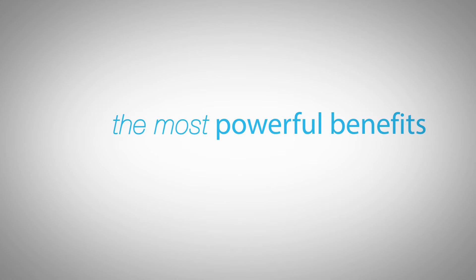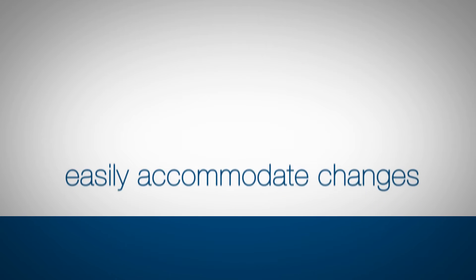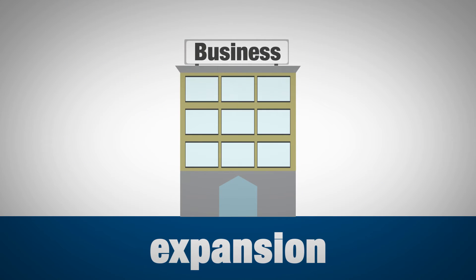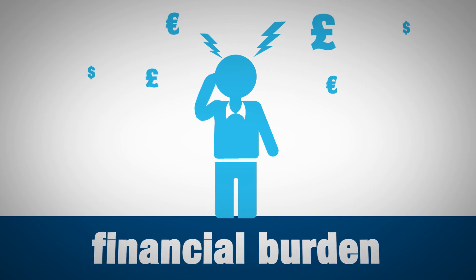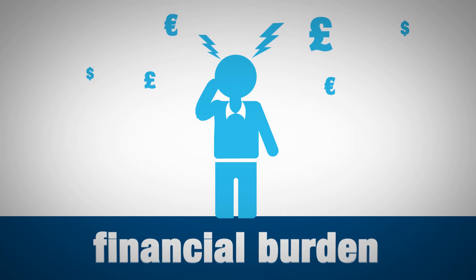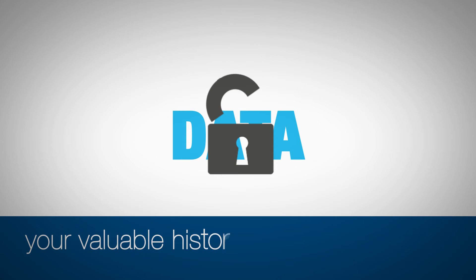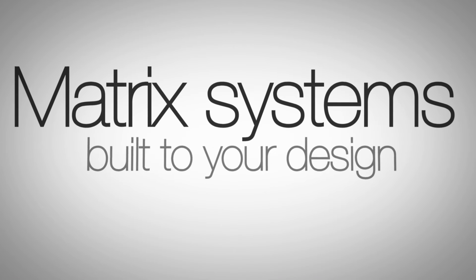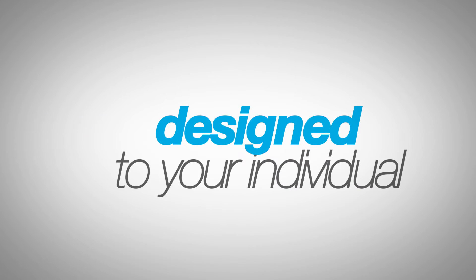One of the most powerful benefits is that Matrix Gemini can easily accommodate changes to, or expansion of, your business. So you don't have the headache or financial burden of regular system changes, and you can be secure in the knowledge that your valuable historical data is protected. Because Matrix systems are built to your design, not ours, the complete screen appearances can be designed to your individual business needs.